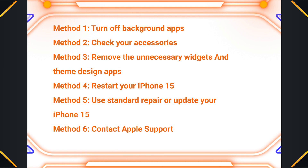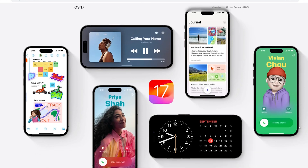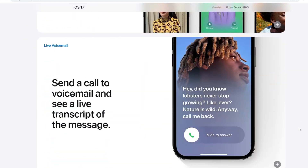In today's video, we will show you some methods to try to solve the problem of overheating on iPhone 15 and Pro series. I cannot say 100% it works, but these methods are worth trying, and Apple will most likely optimize this issue in the next system version update.